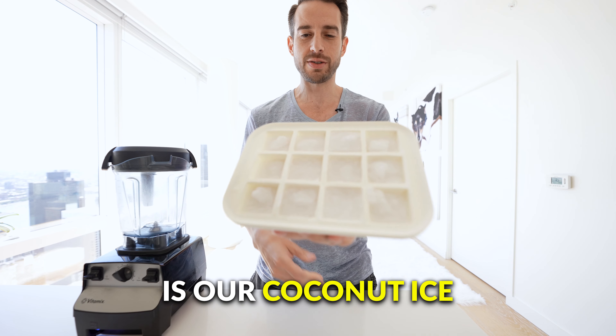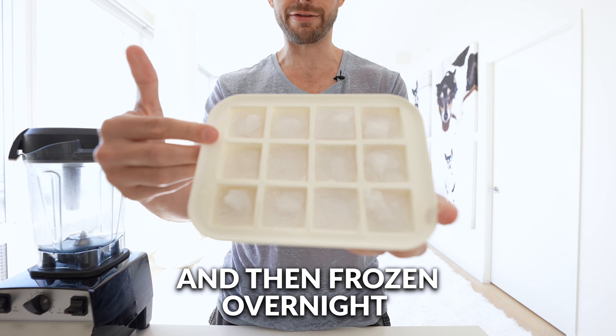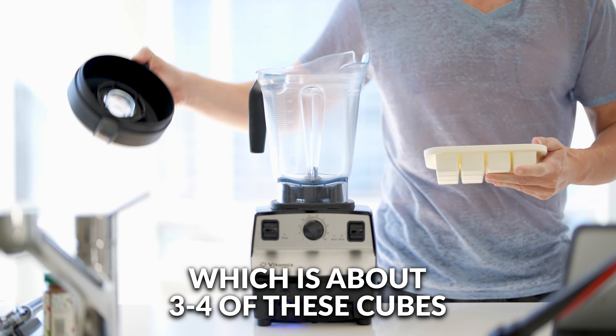First things first is our coconut ice, which is nothing more than organic unsweetened coconut milk poured into an ice tray and frozen overnight. We're going to do half a cup, which is about three or four of these cubes.